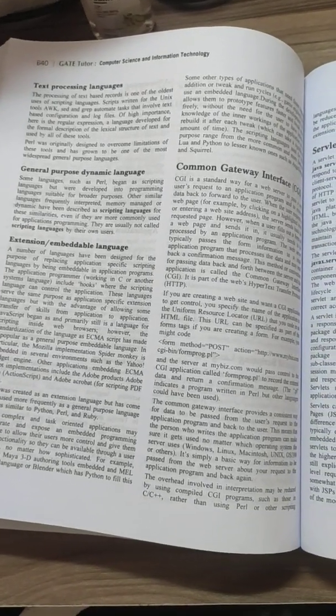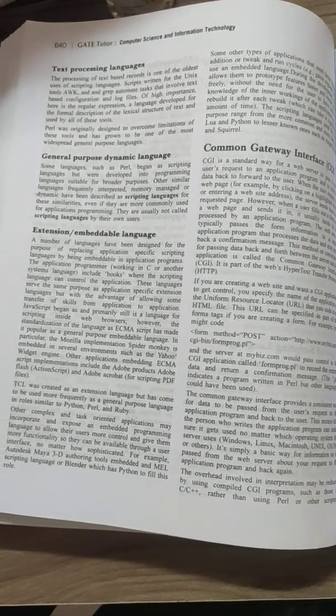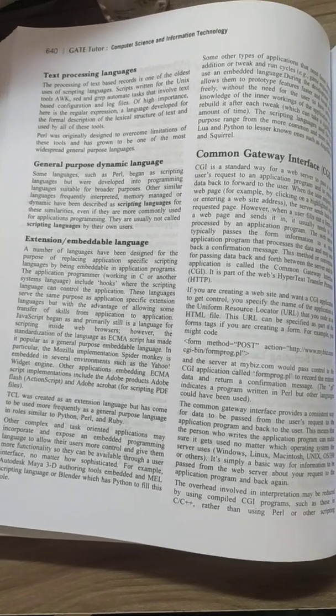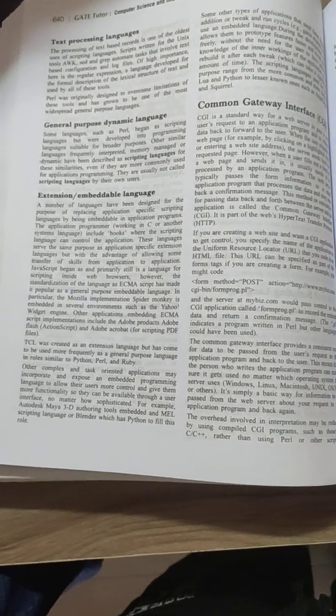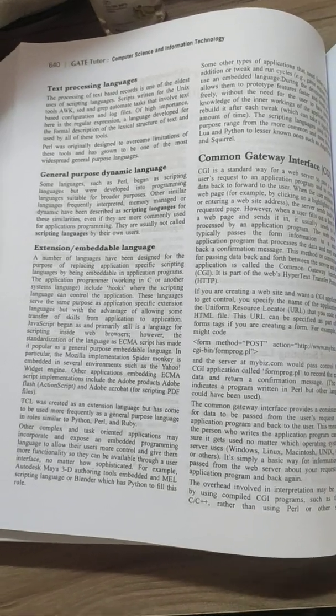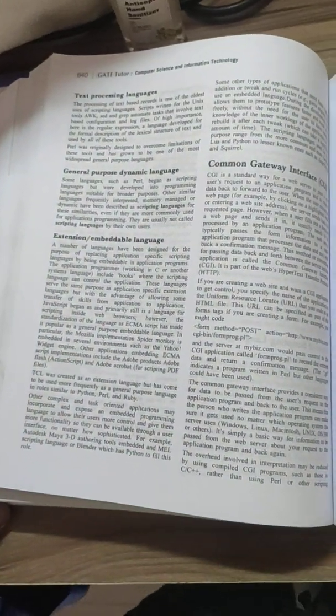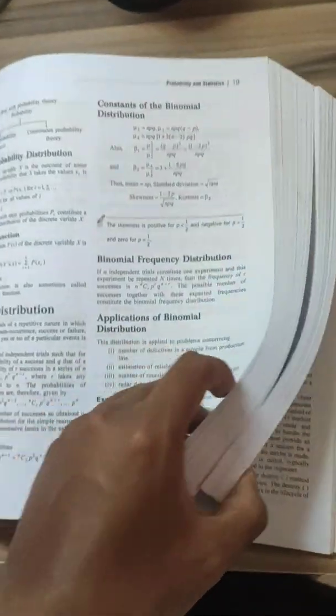Another disadvantage is that the language of this book is a bit tough. If you haven't studied the topic in college, you might find it difficult to understand. You must have some prior knowledge because the book doesn't start from basics — it assumes you have learned something in engineering and will understand higher-level GATE content.